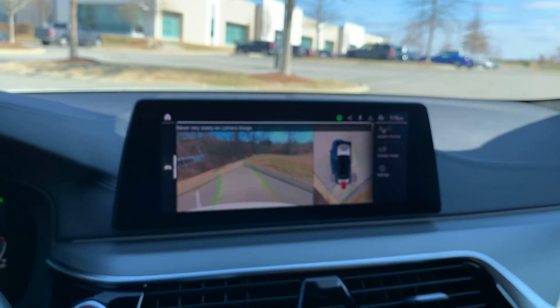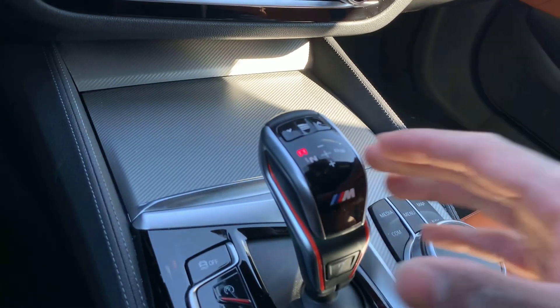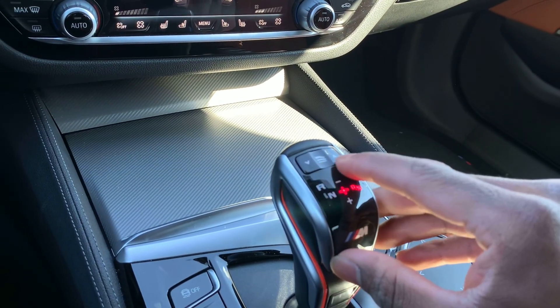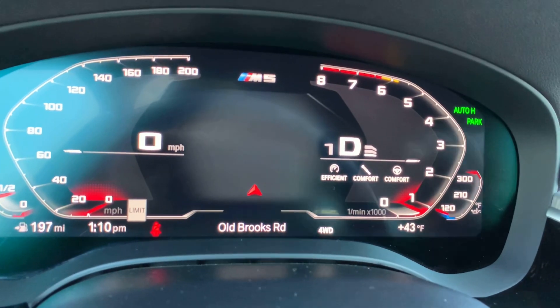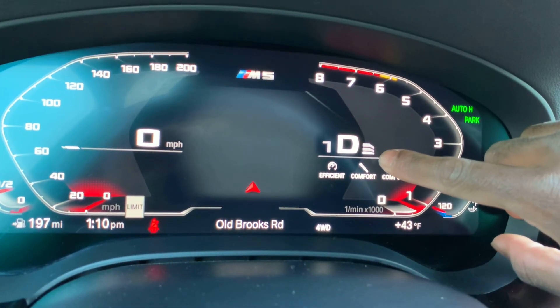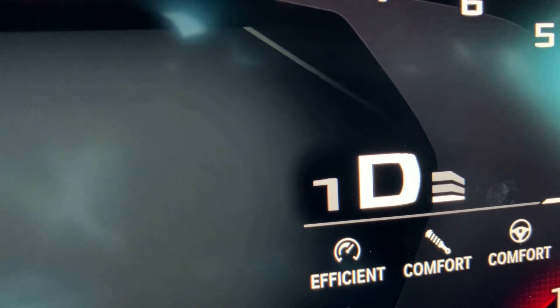A lot of people have a difficult time controlling the shifter, but all you have to do is click over for drive, over for neutral, and over and up for reverse. As you can see the reverse camera pops up for us. Let's put it in drive and I'll show you the transmission settings — coming over here you have the transmission dial.